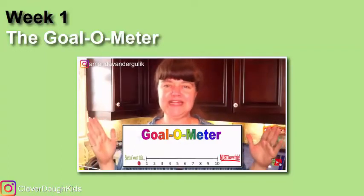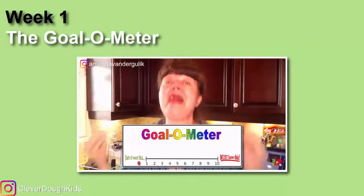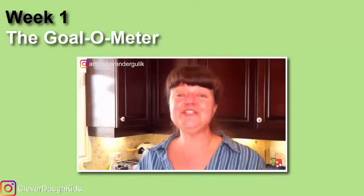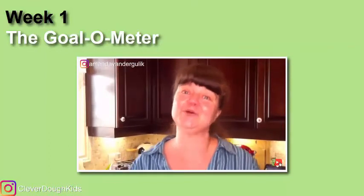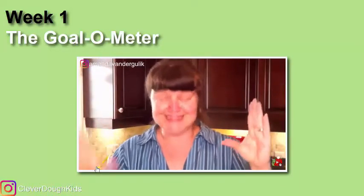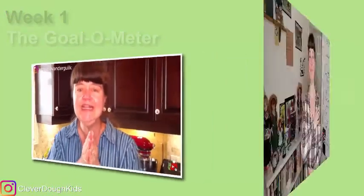The zero represents the goals that you really don't have a desire to achieve this year. The 10 represents the goals that you absolutely must achieve this year, or else you're just not going to feel accomplished — you're going to end the year feeling like a part of you is missing. These are the ones that are going to get you out of bed in the morning, even early on weekends. Now that you've lined them all up on your goalometer, we're not going to do all of them at once. I want you to focus on only the most important ones — using the goalometer, you were able to prioritize and key in which ones mattered most.